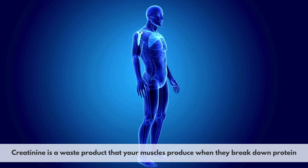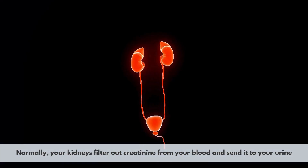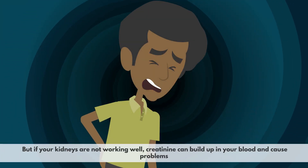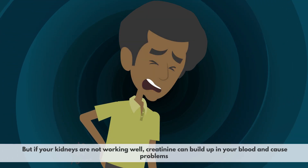Creatinine is a waste product that your muscles produce when they break down protein. Normally, your kidneys filter out creatinine from your blood and send it to your urine. But if your kidneys are not working well, creatinine can build up in your blood and cause problems.